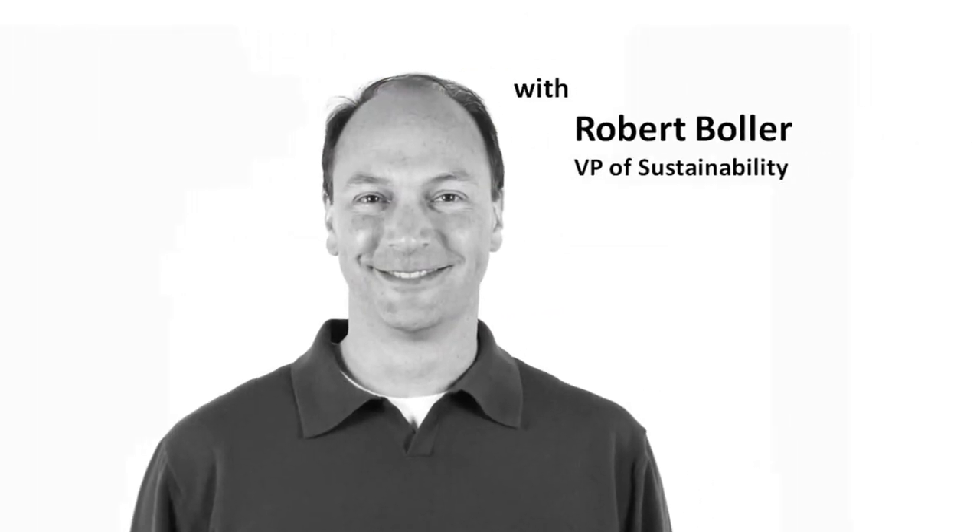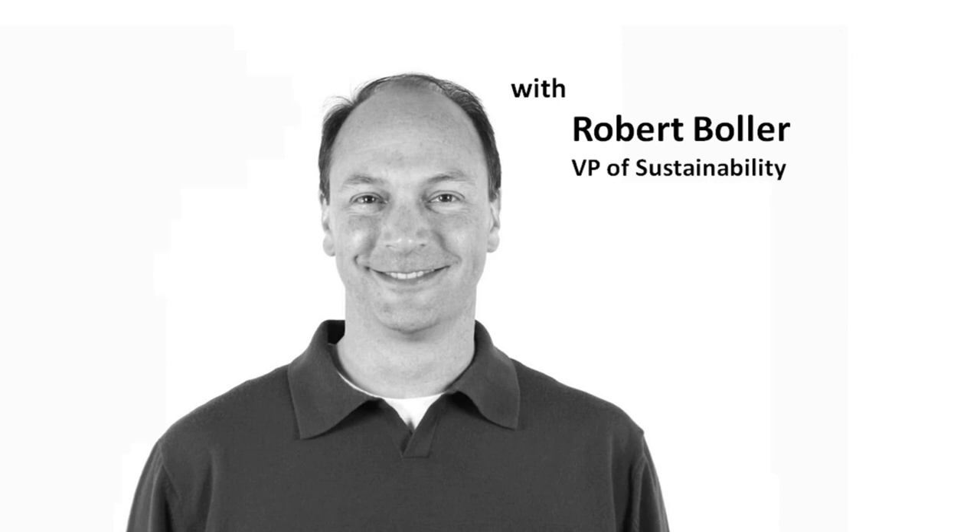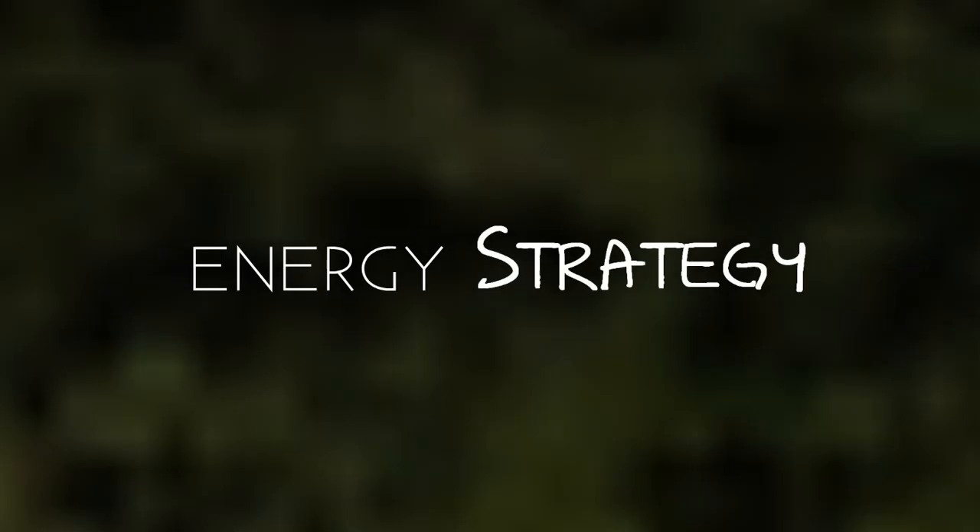Hi, this is Robert Bowler. In this edition of our sustainability program, we're talking about what renewable energy certificates are and why we buy them.